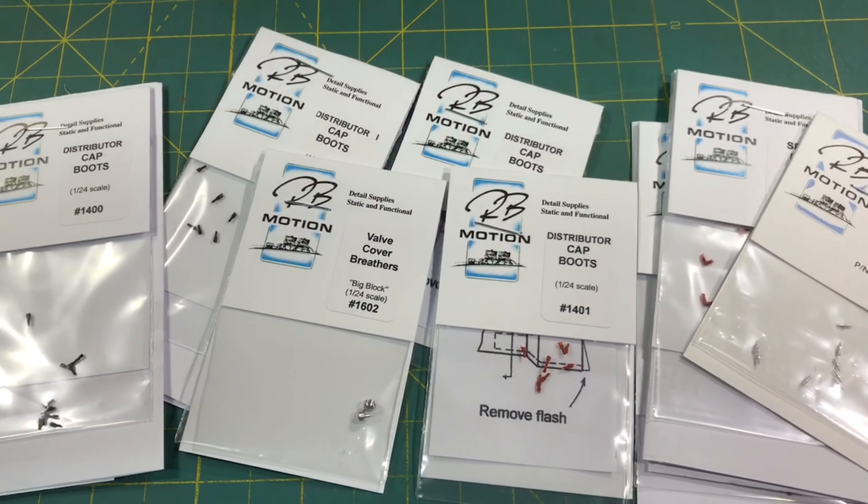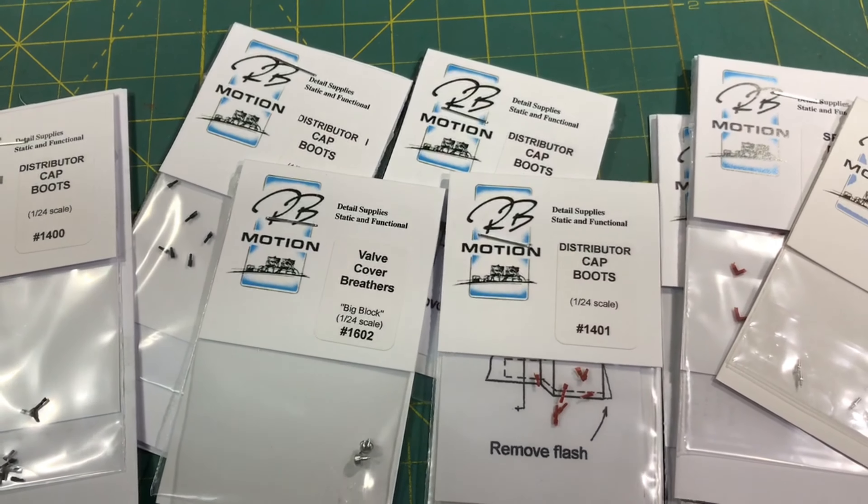This RB Motion stuff is really good stuff. Go over to their website and check them out - you won't be disappointed with what you find there.